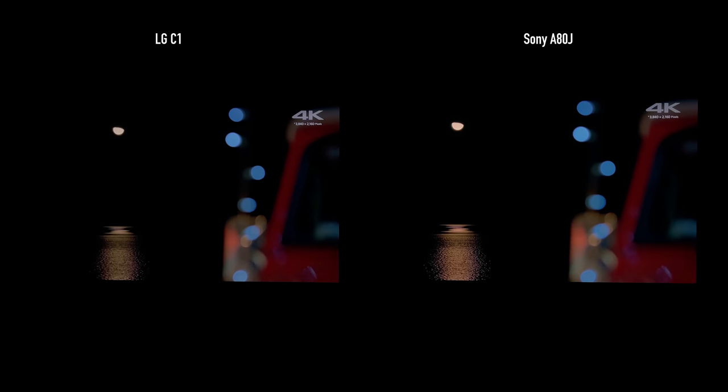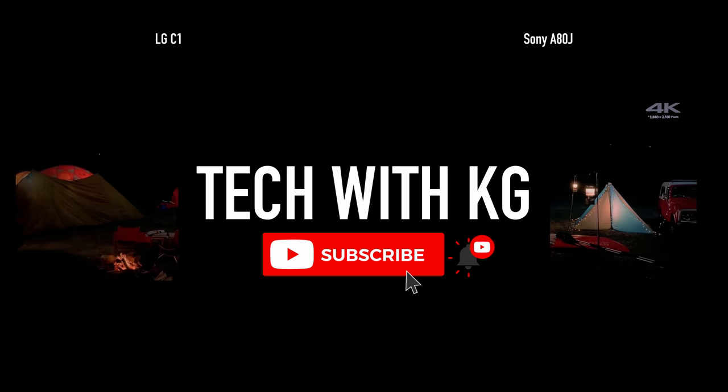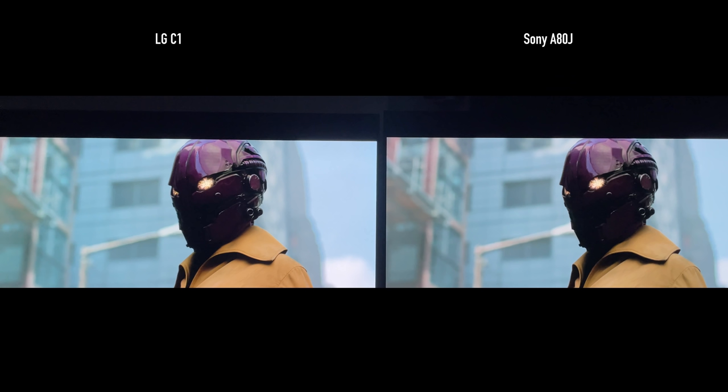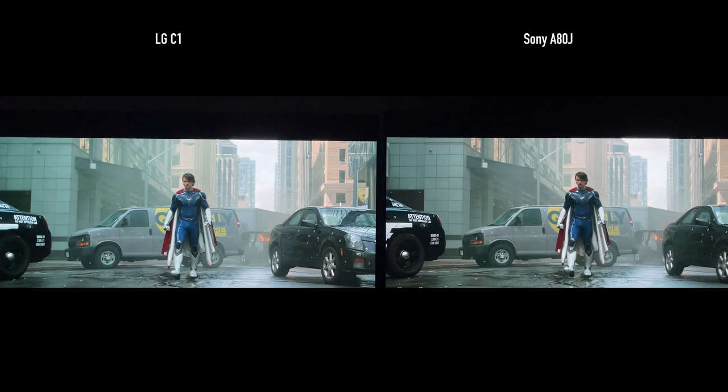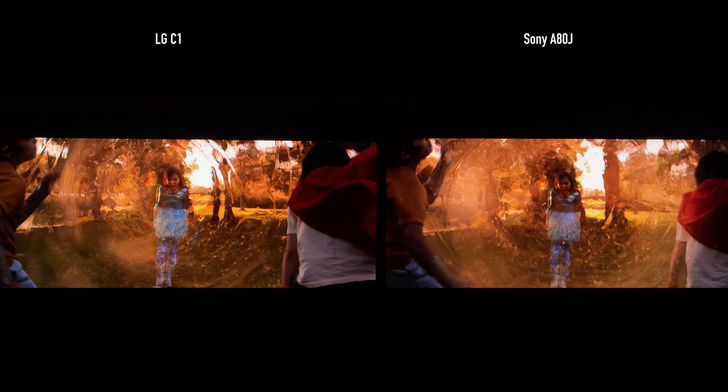Let's talk about Dolby Vision content. To me, both TVs perform almost identically. At times the Sony is a little brighter on smaller details, but the C1 gets a little brighter on bigger highlights. For overall screen brightness, I feel the A80J is brighter than the C1. Most of the time the TVs perform the same, though the finer details do stick out more on the Sony. I think this is because Dolby Vision has control over pretty much everything.